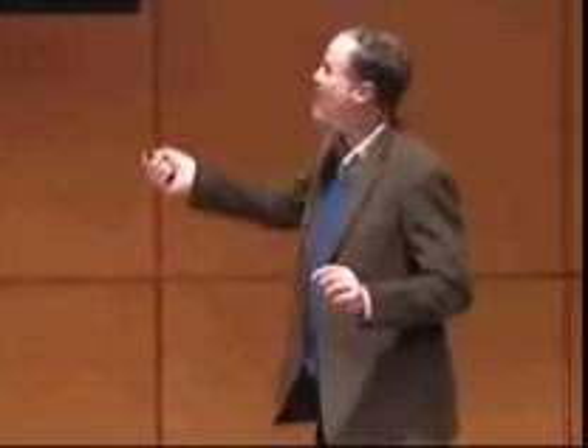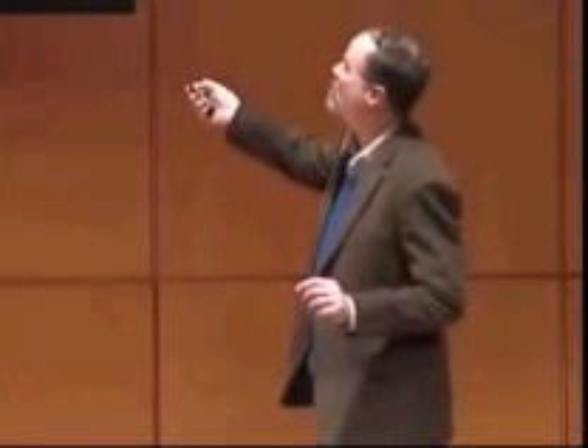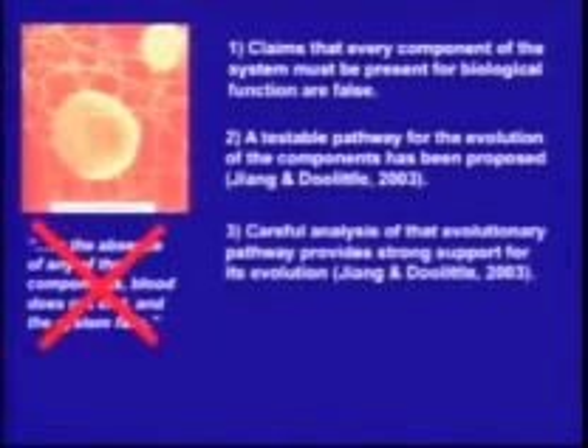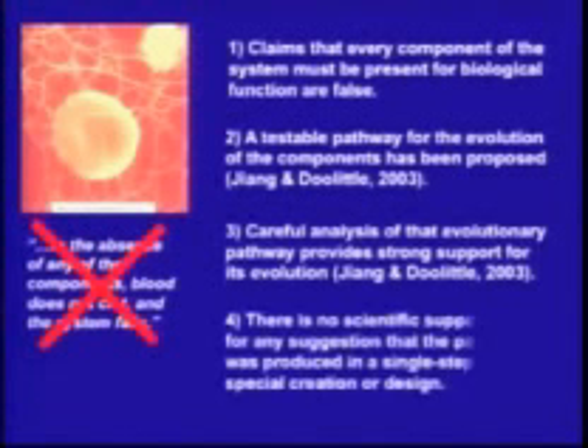What this means with respect to blood clotting is: claims that you need every component to be present for biological function — those claims are false. A testable pathway has been proposed, and careful analysis shows it fits the evolutionary prediction. There is absolutely no scientific support for any suggestion that the pathway was produced in a single step of creation or design.